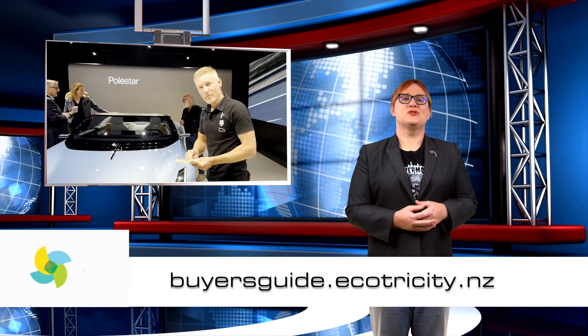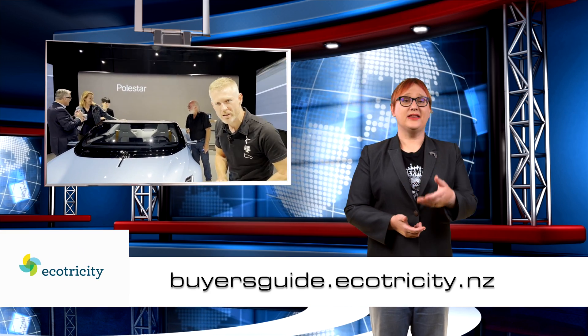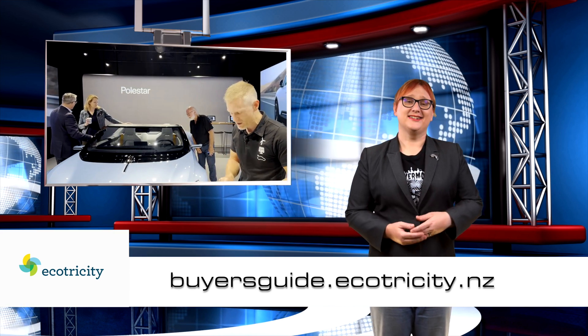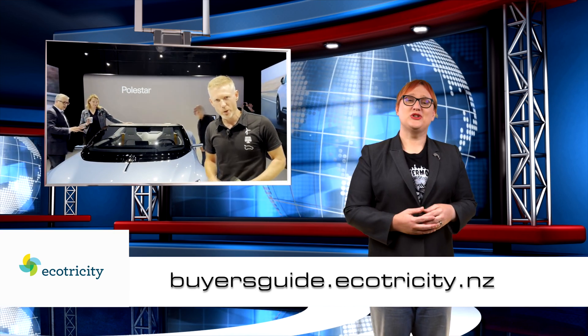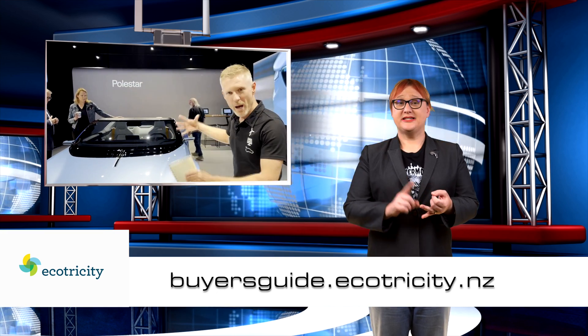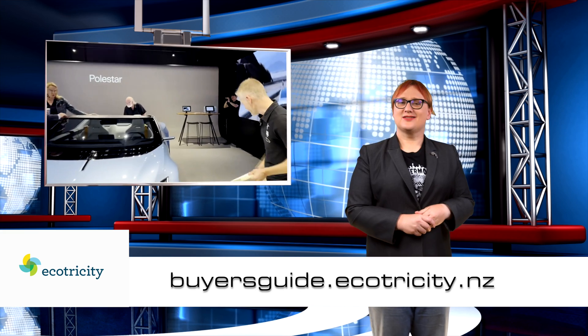Before we get to the last two stories, a quick question: are you in the market for a new EV? If you are and you live in Aotearoa, check out our very own buyer's guide at ecotricity.co.nz. It's packed with all the information you need to pick a car that's right for you, including details about available vehicles, daily life with an EV, and so much more. Follow that link below and start your journey today.